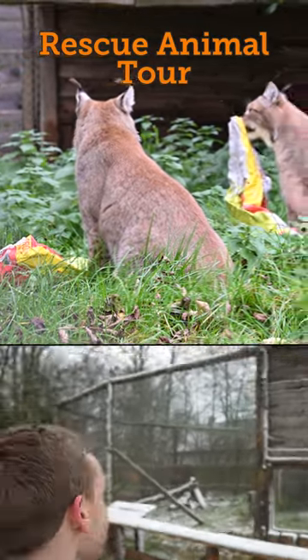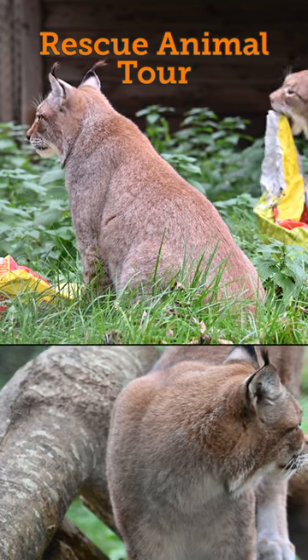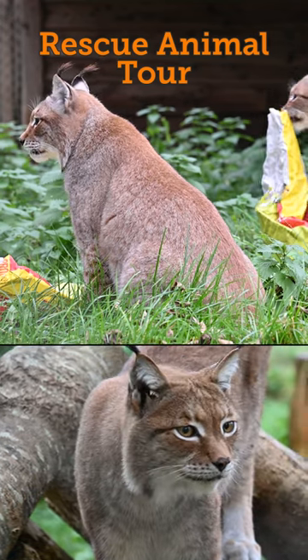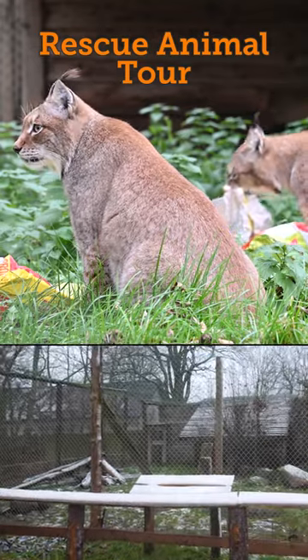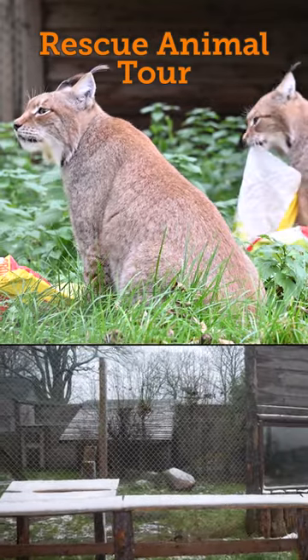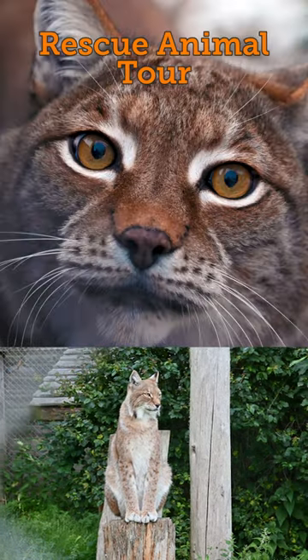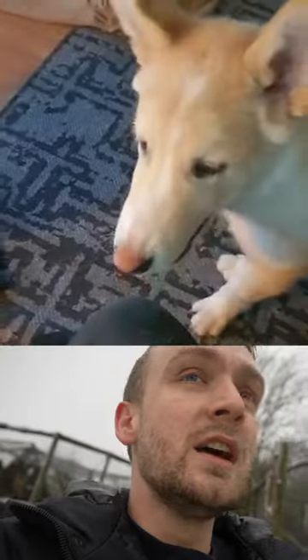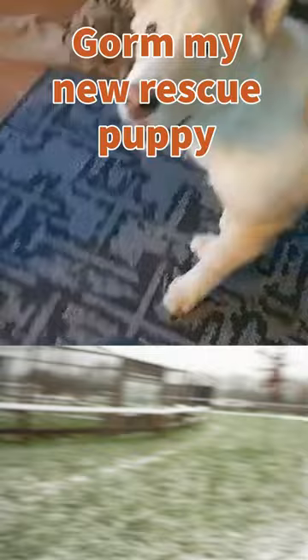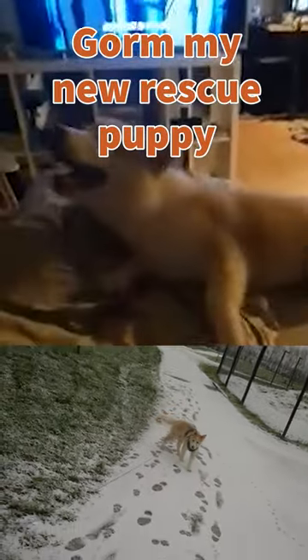Behind me we have the lynxes, which were rescued from a different zoo that got shut down here in Denmark. They were in a one by one meter enclosure before we were able to give them this big enclosure here in the rescue zoo. They are Eurasian lynxes and they got quite big, so you know, horrible that they were only living in those enclosure facilities. Sorry, I'm getting emotional — this guy is not helping with the tour because he's so excited.